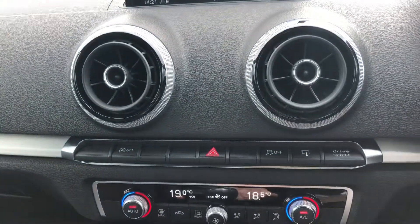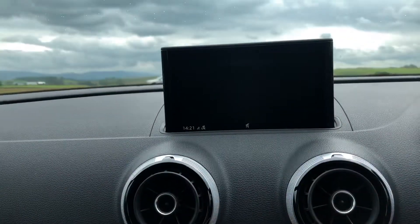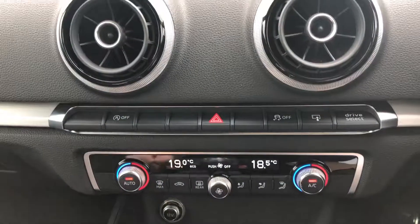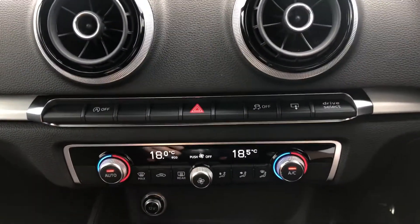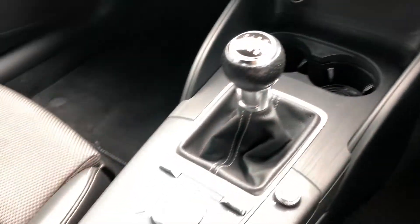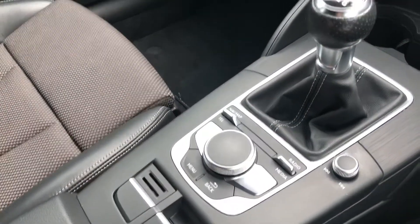As we move down, we have the auto stop-start controls, the drive select controls meaning that you can choose from sport, eco, comfort etc. This vehicle does come with dual zone climate control, a 12 volt accessory point and a 6 speed manual gearbox. We also have the controls for the audio visual display in the centre as well as an electronic handbrake.